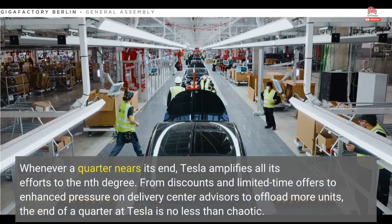Whenever a quarter nears its end, Tesla amplifies all its efforts to the nth degree. From discounts and limited time offers to enhanced pressure on delivery center advisors to offload more units, the end of a quarter at Tesla is no less than chaotic.